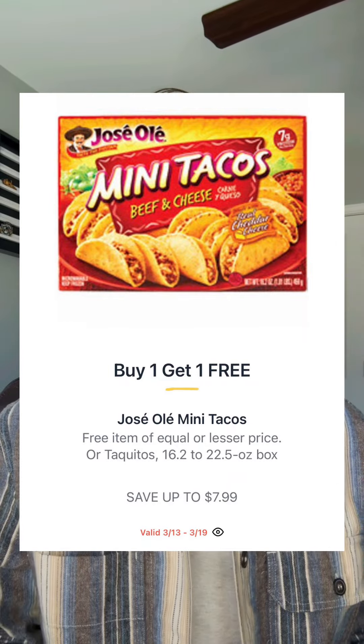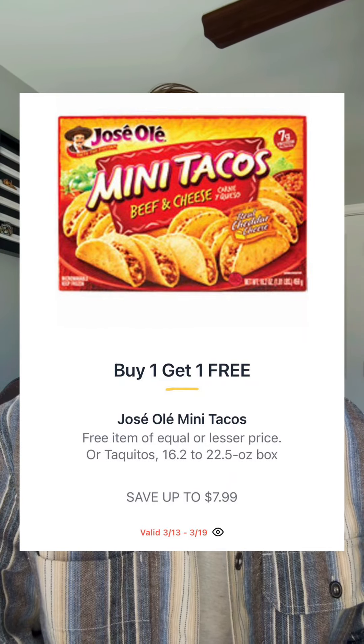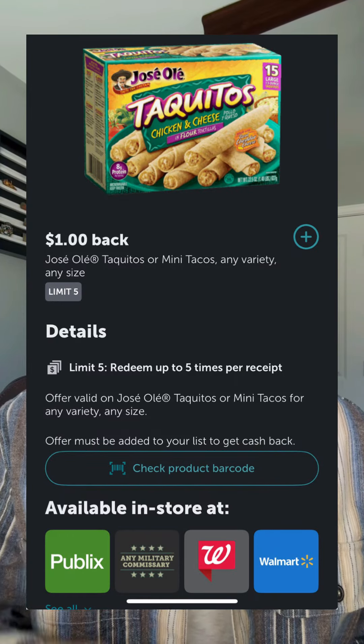Jose Ole Mini Tacos or Taquitos will be buy one get one — it says save up to $7.99. You have a dollar back on each offer available in Ibotta, so your total price could be about $2.99 each.